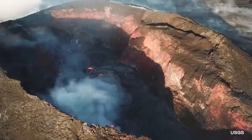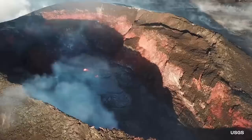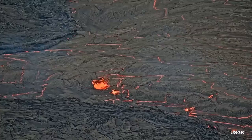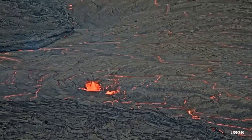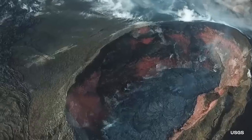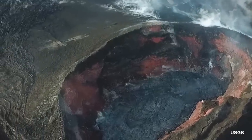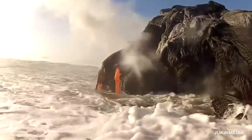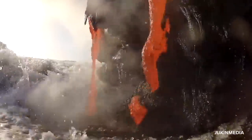Kilauea rose above sea level about 100,000 years ago, though experts believe the volcano itself is over 250,000 years old. It's technically a shield volcano, meaning it keeps a low physical profile, resembling an old-school warrior shield lying on the ground. These volcanoes form from constant streams of thin lava pouring along the sides. When it cools, it creates another layer. On the outskirts, you can find Kilauea lava pouring out into the ocean, as seen in this video.